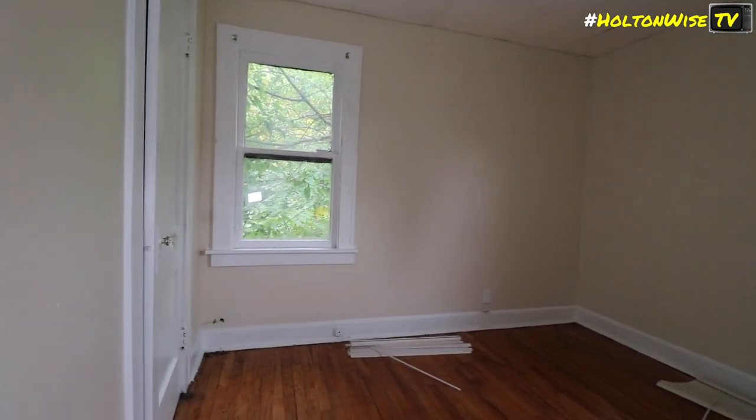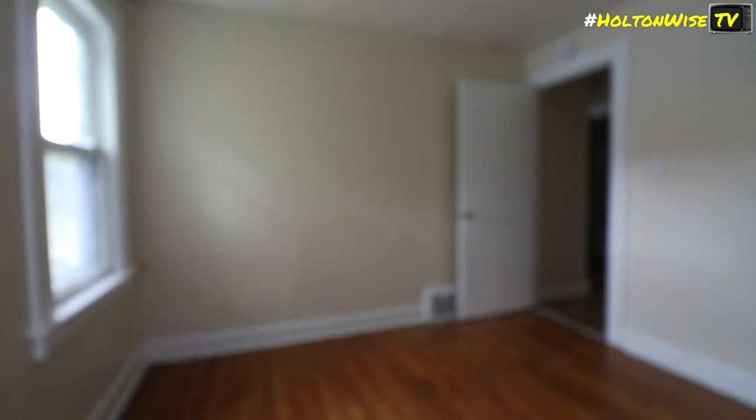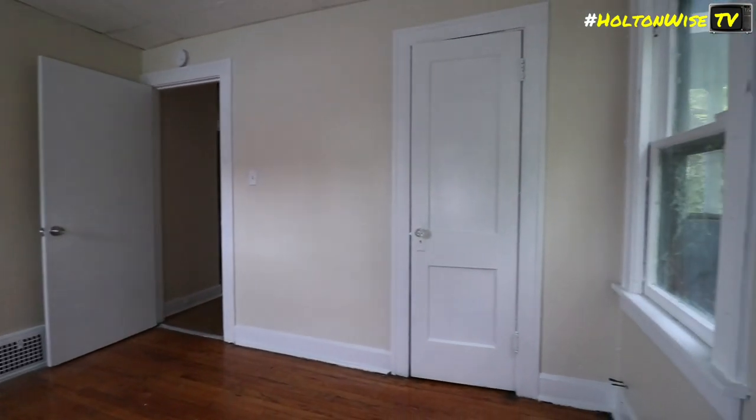The crew comments it's extremely hot upstairs, sweating. One person notes the floors look better upstairs and mentions there are some tiles up there.